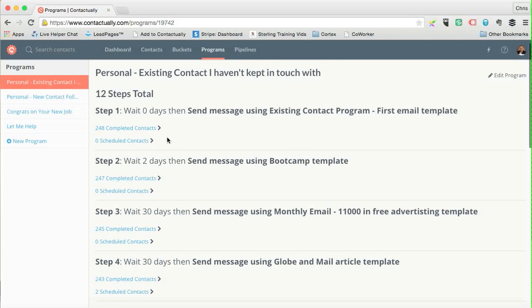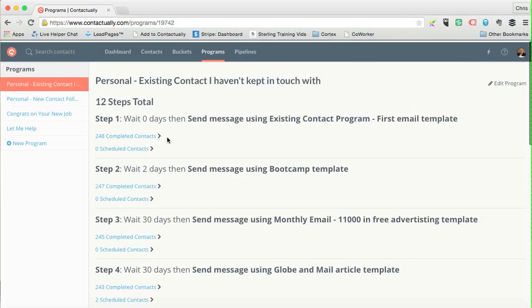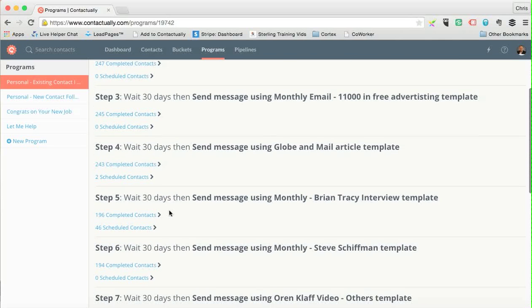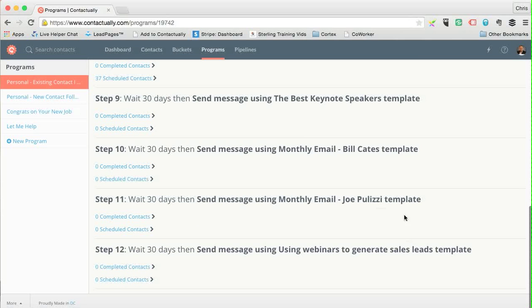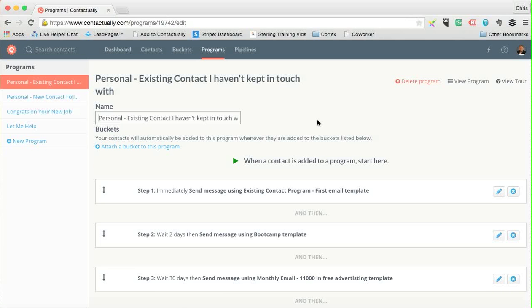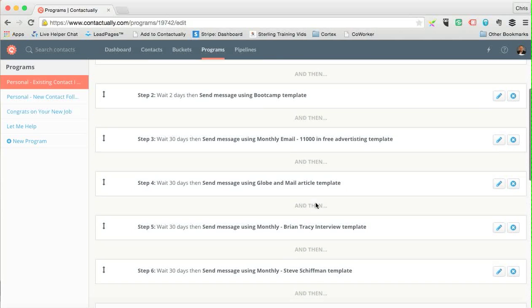I have a few different programs. One is for existing contacts I haven't kept in touch with over a long period. It has a bunch of steps — for example, Step 1: wait zero days and send the first email template; Step 2: wait two days and send the bootcamp template. Then it goes into 30-day cycles: wait 30 days, send, wait 30 days, send — with different email templates each time.